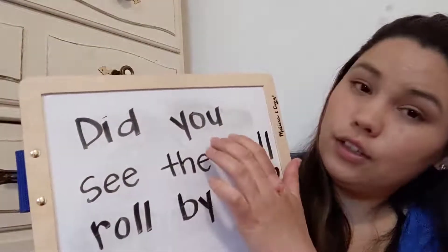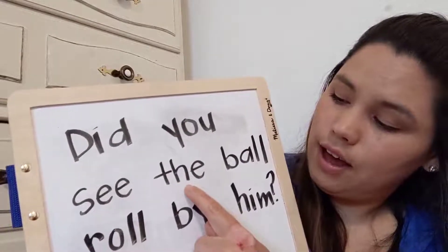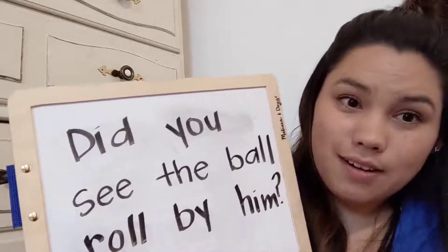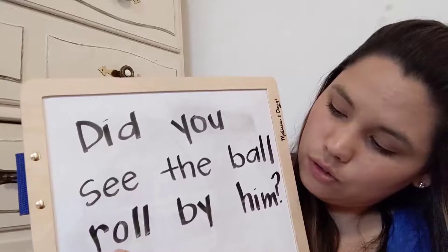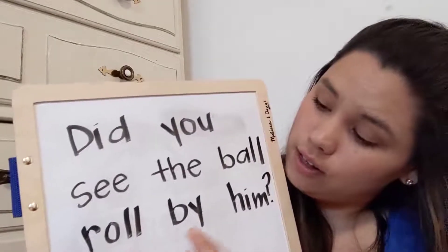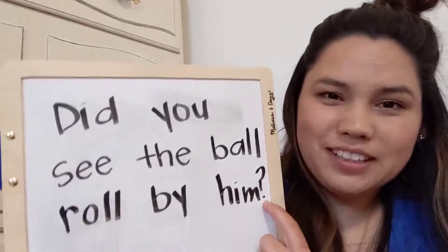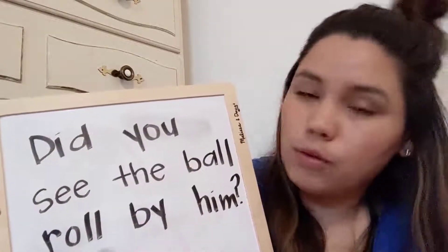Did. You. See. The. Ball. Ooh, this one's not a sight word — okay, let's try our best. Roll. By. Him. And then we've got our question mark. Let's try and read that question again: Did you see the ball roll by him?